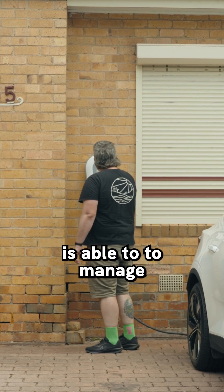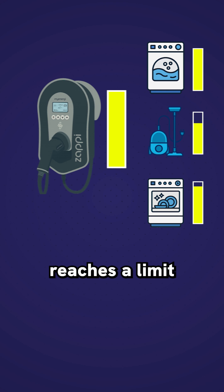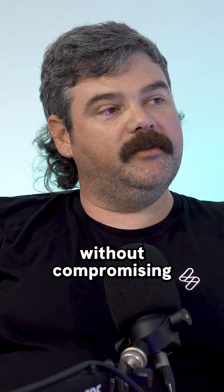Having a smart charger means it's able to manage that energy usage. So when your energy consumption reaches a limit, the charger will actually slow down so it stays at or below the limit, and you maximise your energy consumption for free without compromising the home.